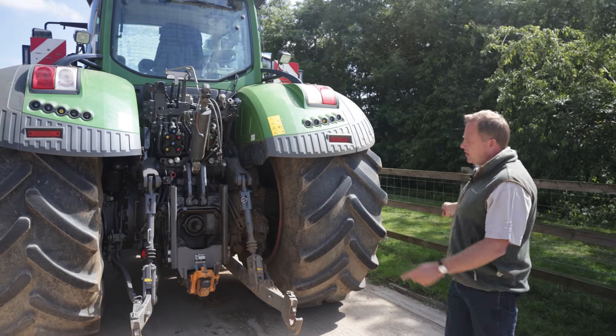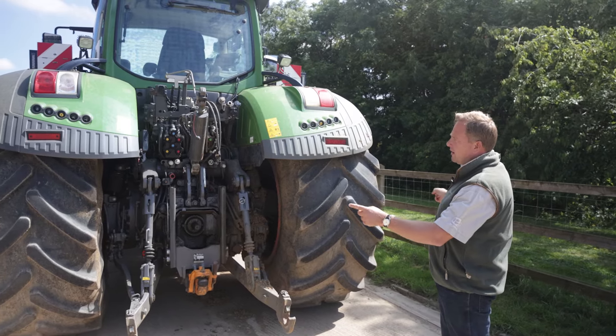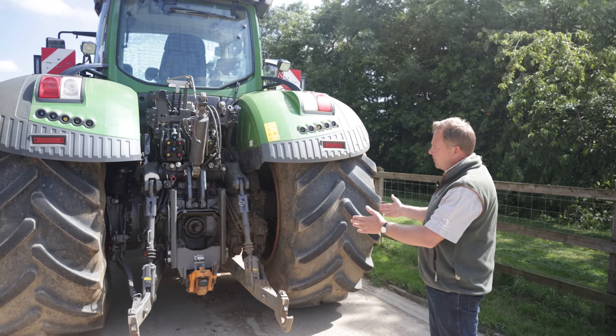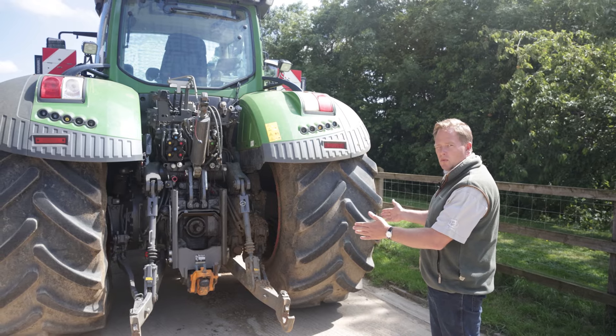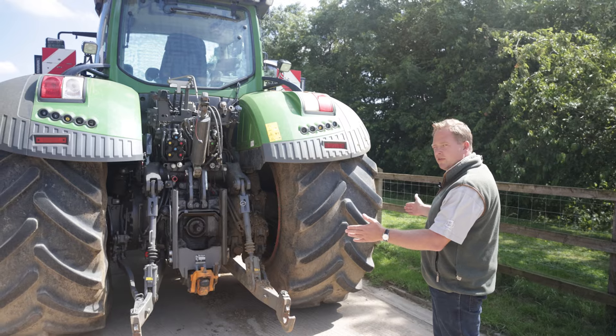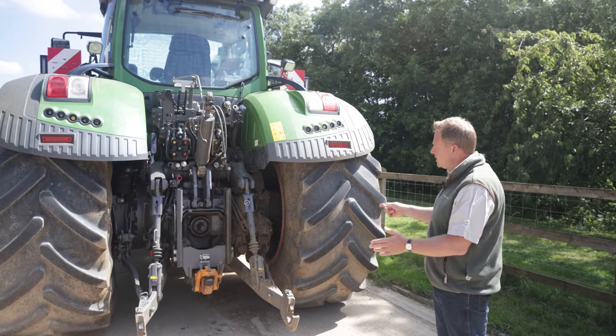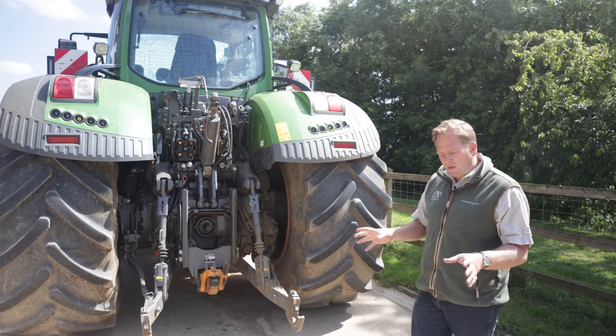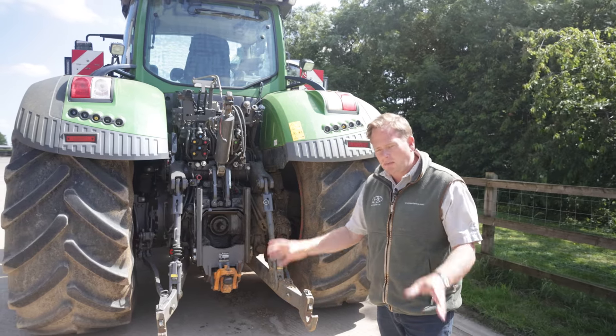To keep us within the limits on the outside for going down the road, we had to pull them in when we put the 900s in, down to about 1.55 metres. When they go to the 650 tyres, they'll be at 1.8. But the tread pattern is still in the same places, so everything runs in the field down the same lines.